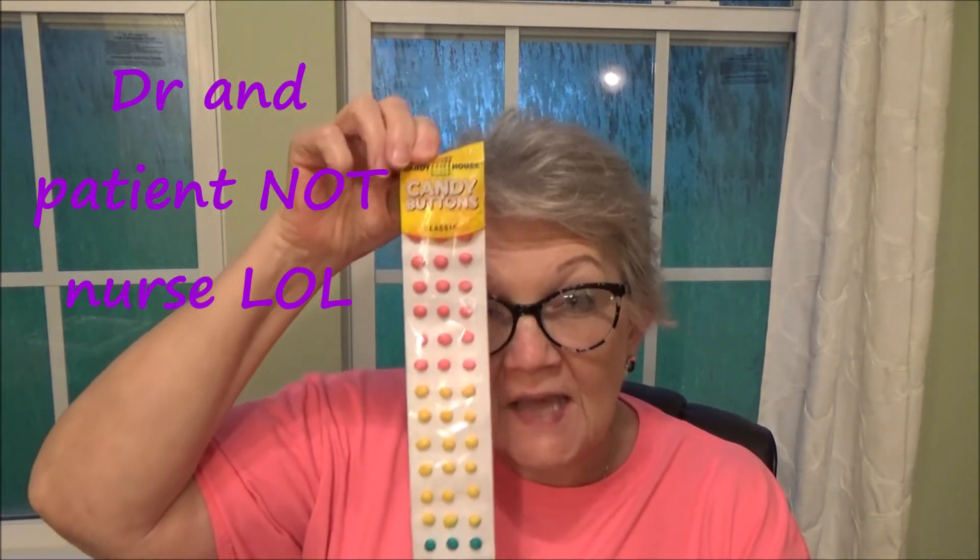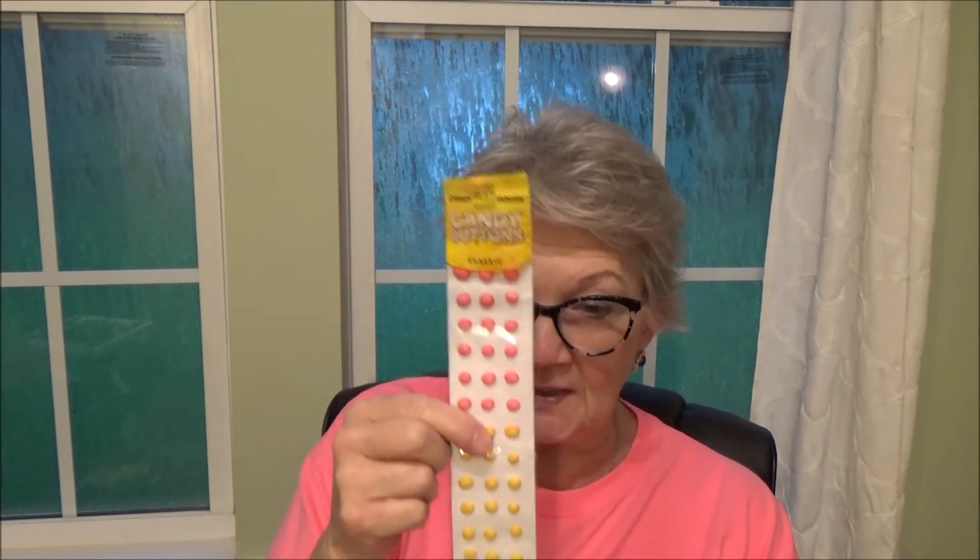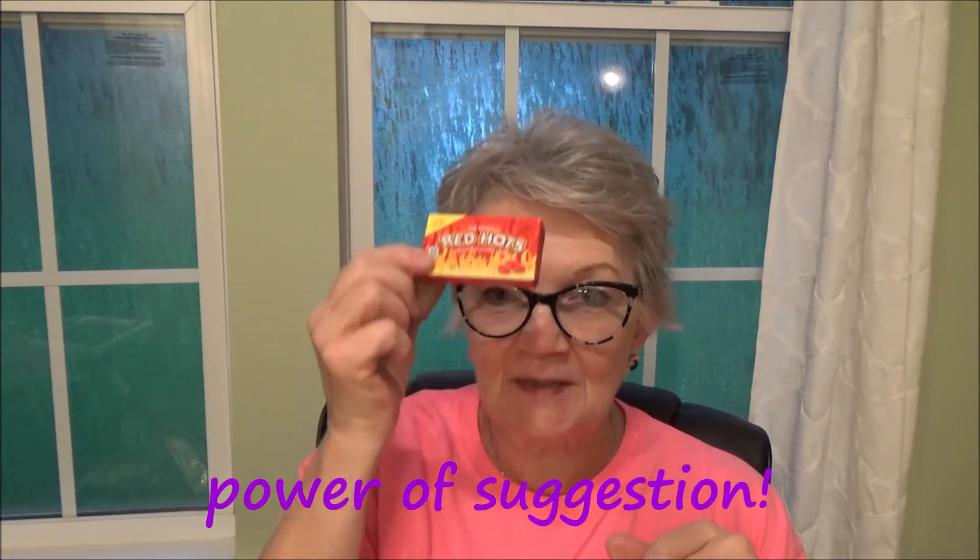The rest of the stuff in this bag are snacks from back in the day! Does anybody remember candy buttons? We used to use these as pills when we played doctor and nurse. I'm not going to eat them — I'm saving them for my great-granddaughter. Do you remember Red Hots? I once went to a hypnotist to lose weight and she said every time I eat a Red Hot it would cut my appetite. It didn't work — I ate the whole box!